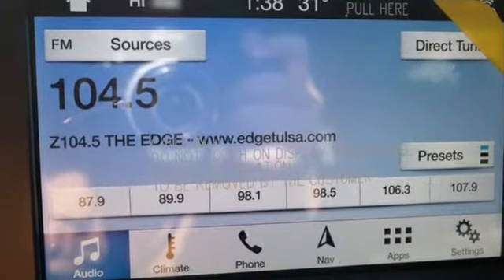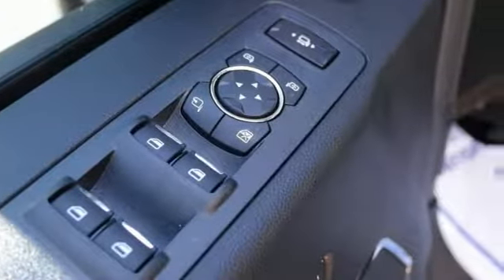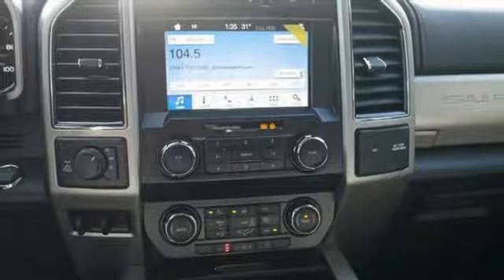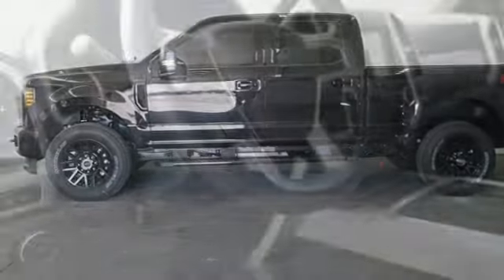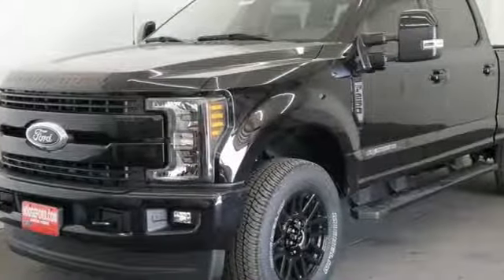Turbo V8 engine, electronic shift on the fly, automatic transmission, aluminum wheels, integrated navigation system with voice activation, AC power outlet, dual zone climate control, trailer hitch receiver, firm suspension, rear parking sensors, and power heated mirrors.